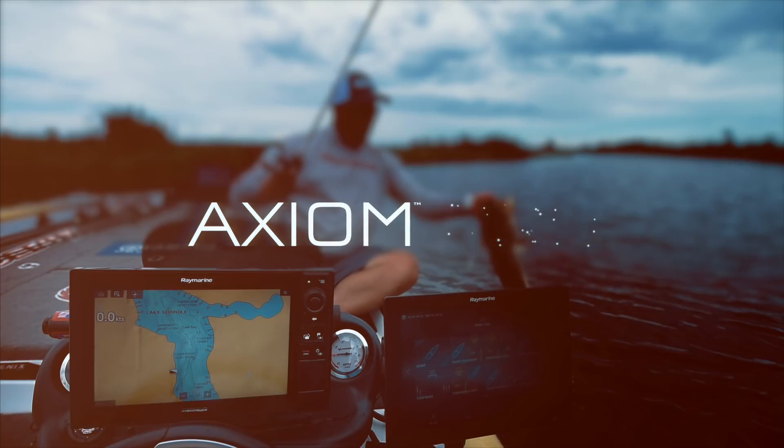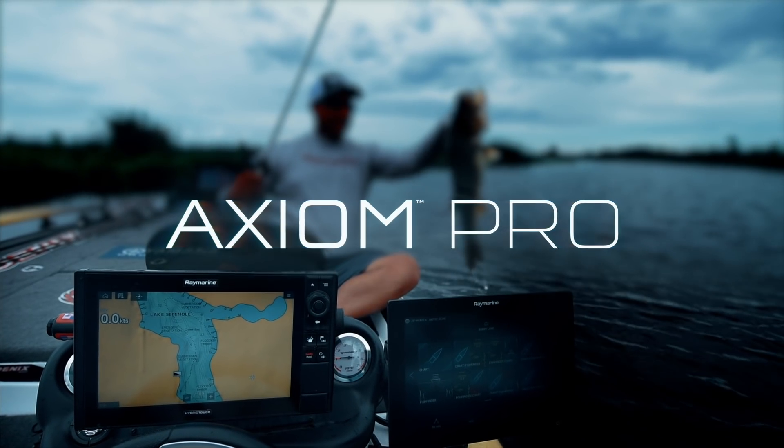Smooth operation, blazing fast performance. The new Axiom Pro from Ray Marine — simply superior.